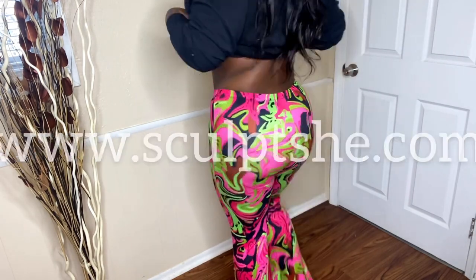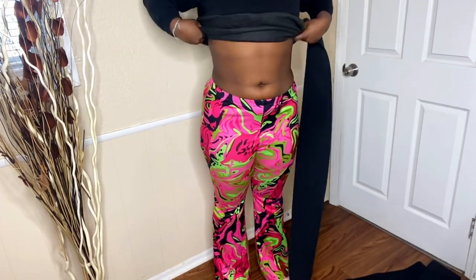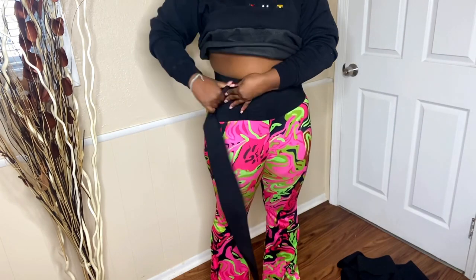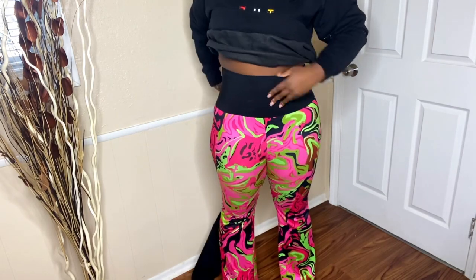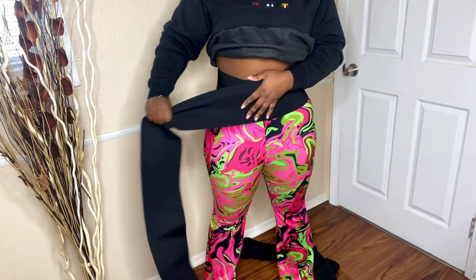Before we get into this video, I want to tell you guys about this super bomb shapewear company called Scopeshe. This is me just showing y'all the body — of course she's always giving body. They sent me this super bomb waist trainer wrap that you see all over Instagram, TikTok — they're super trendy right now. You just wrap it all the way around you.